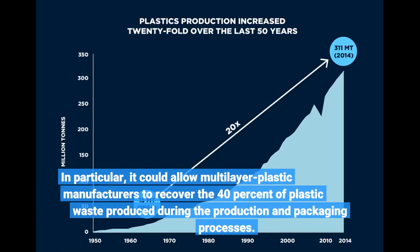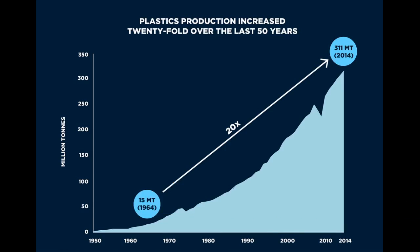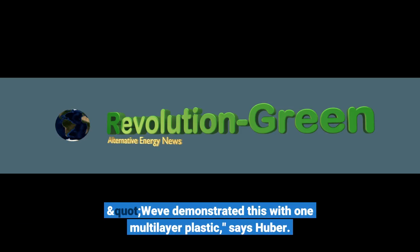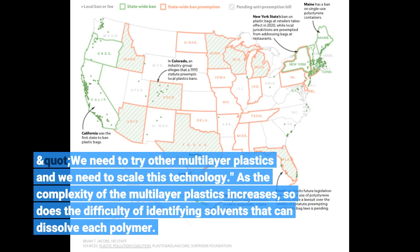In particular, the process could allow multilayer plastic manufacturers to recover the 40% of plastic waste produced during production and packaging. As Huber notes, the team has demonstrated this with one multilayer plastic, but needs to try other multilayer plastics and scale the technology. As the complexity of multilayer plastics increases, so does the difficulty of identifying solvents that can dissolve each polymer.